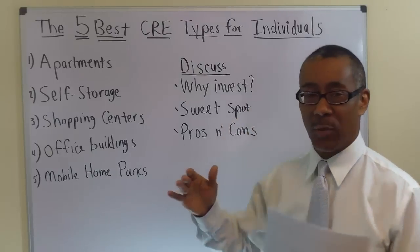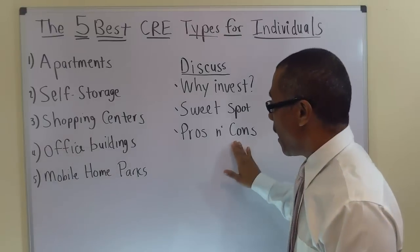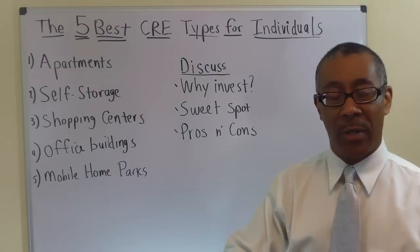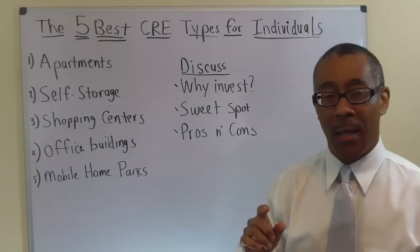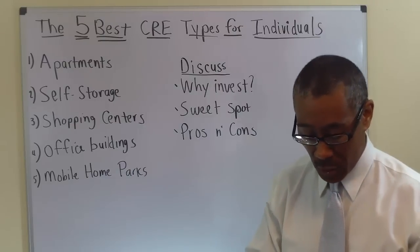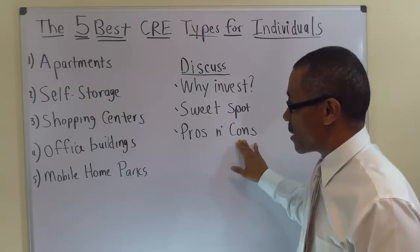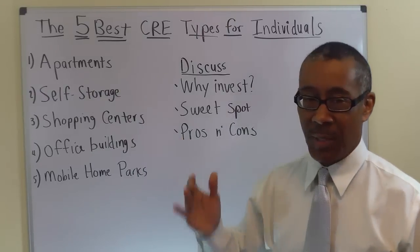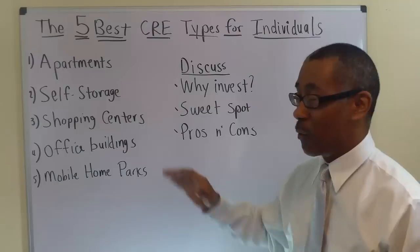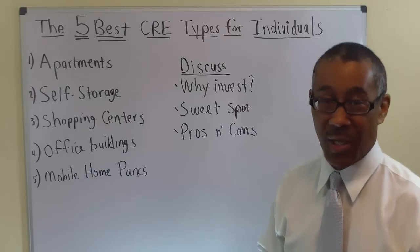The sweet spot would be between $500,000 and $5 million. A con for the apartment business would be if a neighborhood developer is building new apartments, as new builds can affect your ability to attract the best tenants. Another con is that sometimes people do bad deals, so I'm hoping you'll continue to watch these videos and learn how not to make those mistakes.